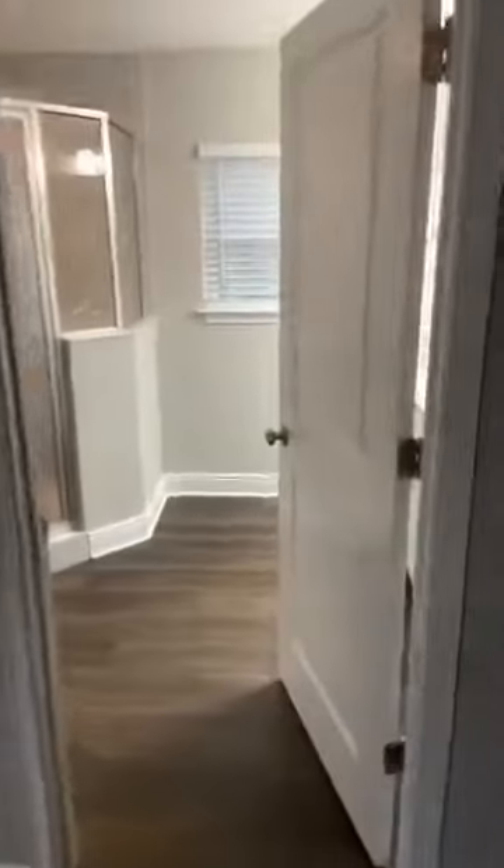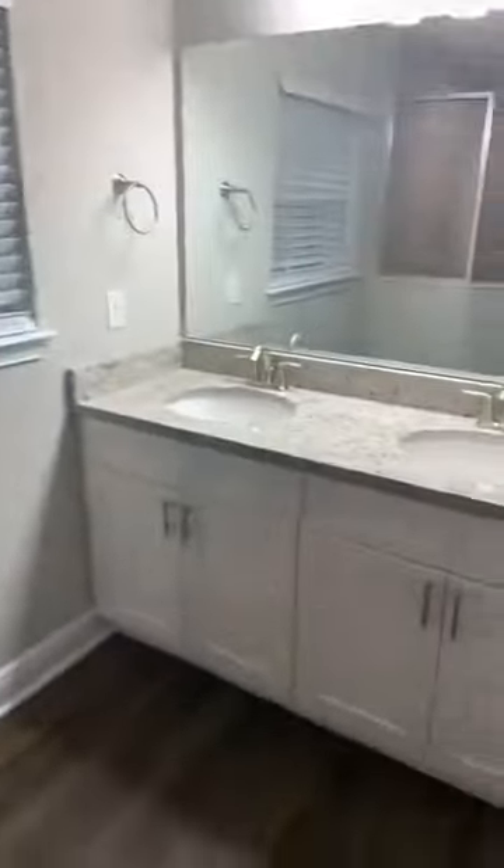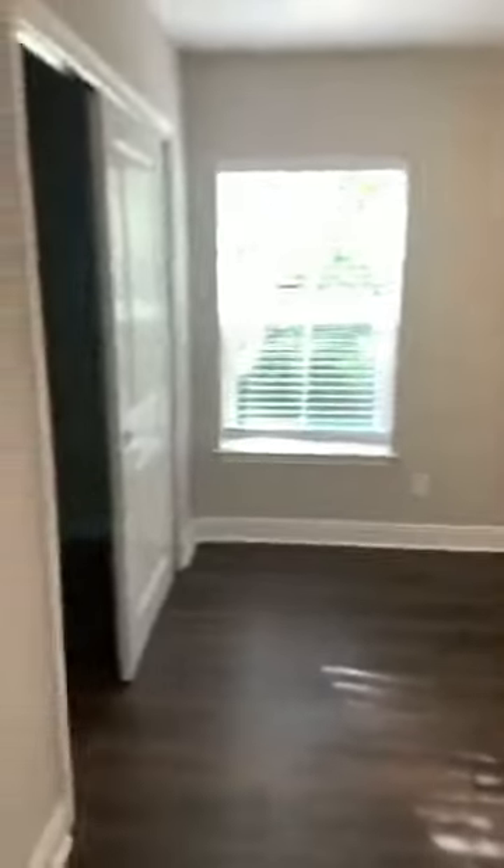Upstairs we have this modest office area where you can put in a desk or have some extra flex space in the loft. As soon as we come upstairs to the left we have the master with tray and crown. Modern master bath with tile shower all the way around. Across the hall we have the two secondary bedrooms, both great sizes — really big bedrooms with full closets.